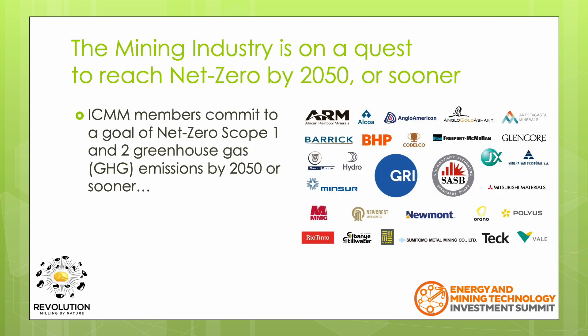To help tackle global warming, the mining industry is taking bold strides to address greenhouse gas emissions. For example, the ICMM have announced that their members have committed to the goal of net zero for both Scope 1 and Scope 2 greenhouse gas emissions by the year 2050 or sooner.